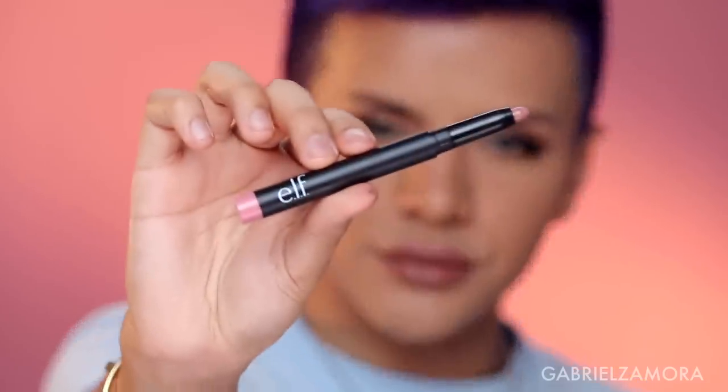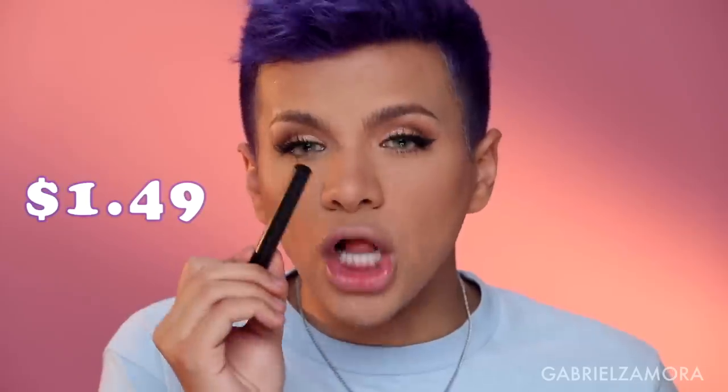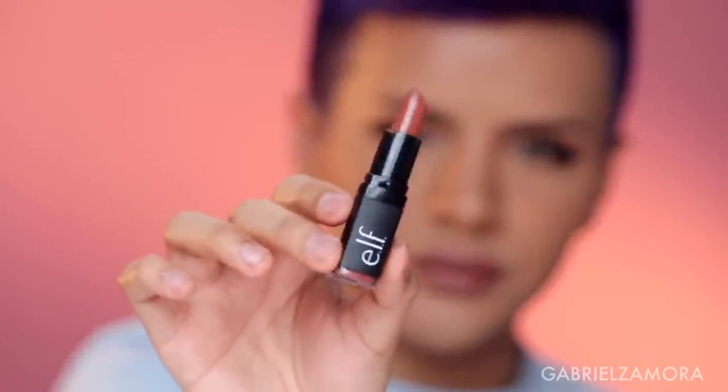I put on my lashes. I do have a discount code with Lily Lashes — it's Gabriel — you can save some money. These are the only lashes I really like to wear — I'm obsessed with Lily Lashes. Now that the eyes are actually kind of pretty, the lashes and the liner really saved it. Moving on to lips — I have this matte lip color in natural, which is $1.49 and a gorgeous little pink. It's a little lighter than I'd like so I'm incorporating another lipstick — the e.l.f. lipstick in blushing brown, also $1.49.